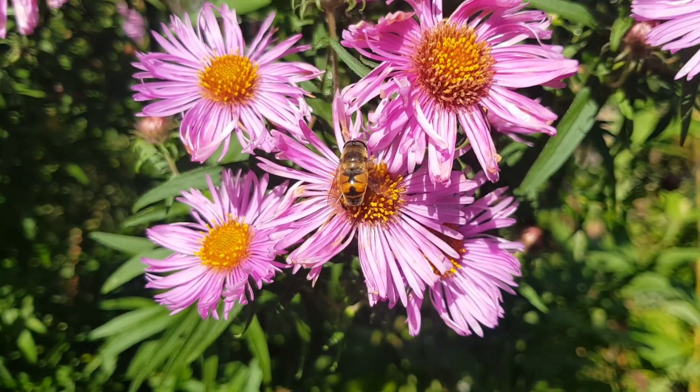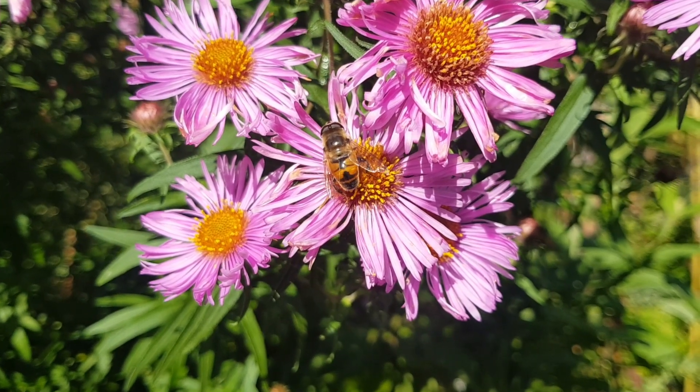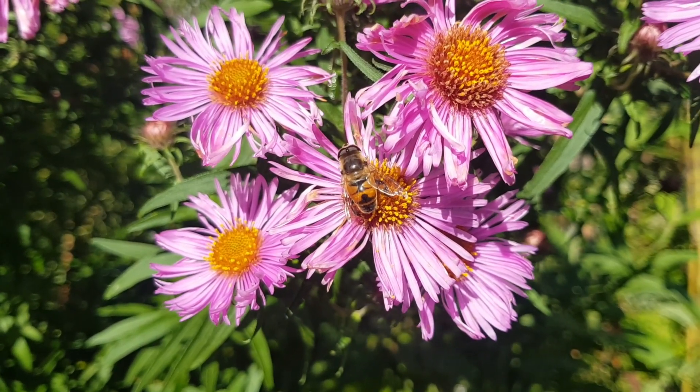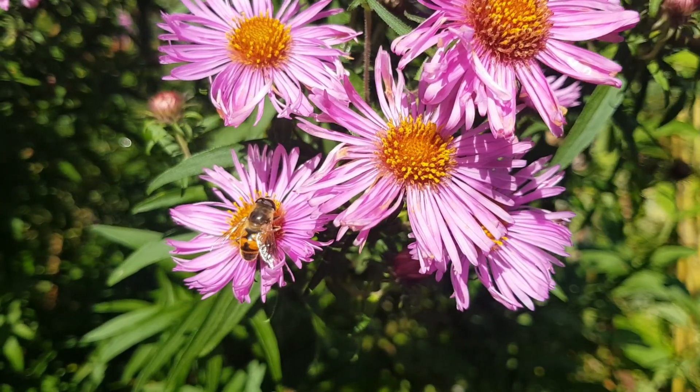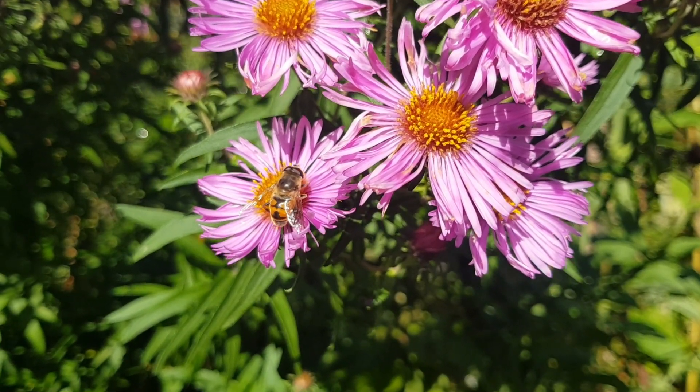And this, I think, is a dronefly — a kind of large hoverfly. First thing in the morning is a good time to film these, because they're not as fast as they are when they've warmed up later in the day.